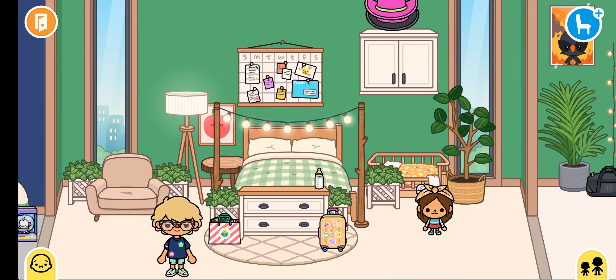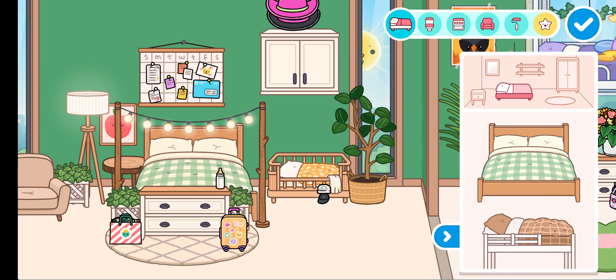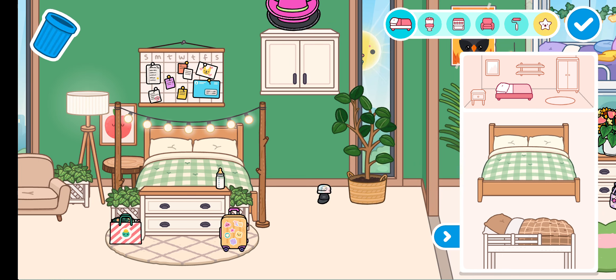So yeah, we need to make Ella her own room now. Because now she's a big girl and we need to make it a new bedroom. So yeah, we're going to have to find some space for her. Now we can delete this crib.